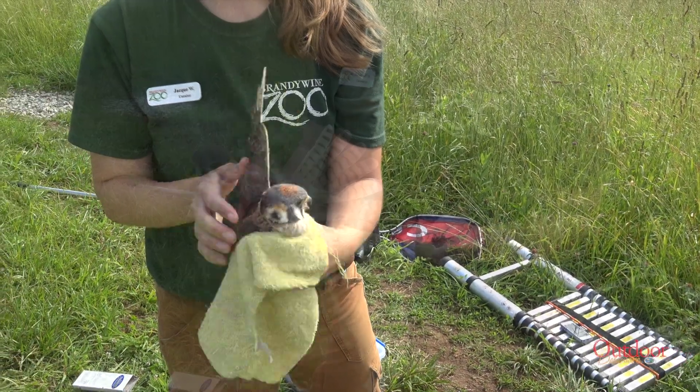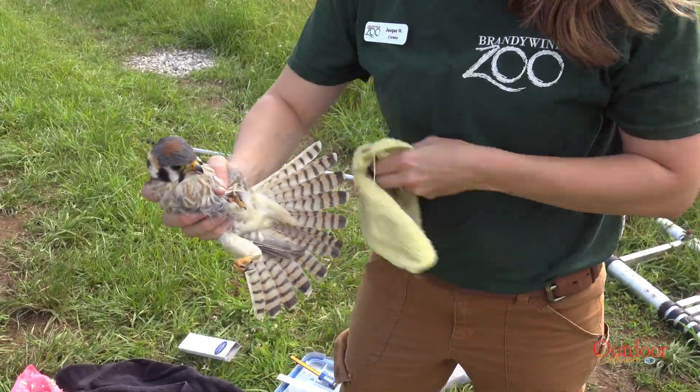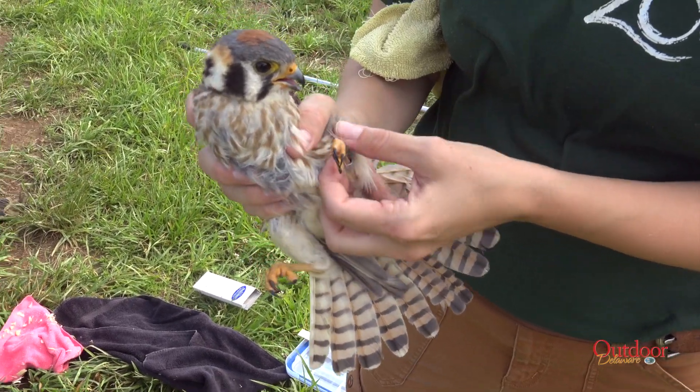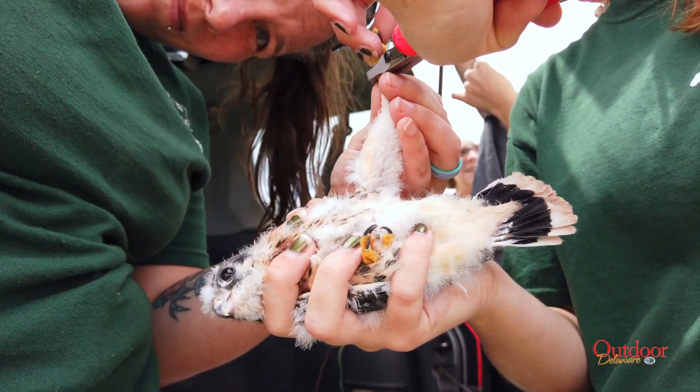For unknown reasons, kestrel populations have been declining throughout North America. And in 2013, the American kestrel was listed as endangered in Delaware.